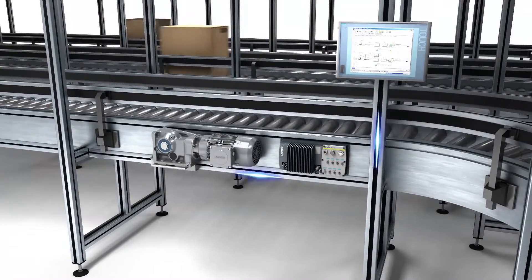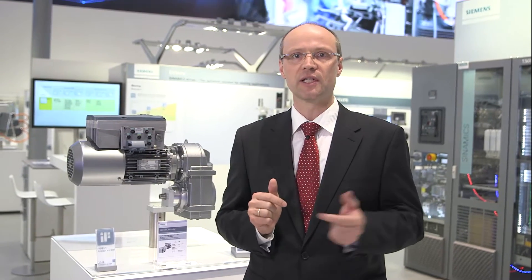Despite its compact design, all commonly used field buses such as PROFIBUS, PROFINET, Ethernet IP, USS and MODBUS are already integrated in the Synamics G110M. Fully integrated in totally integrated automation and integrated drive systems, Siemens drives help you implement flexible and energy-efficient manufacturing.